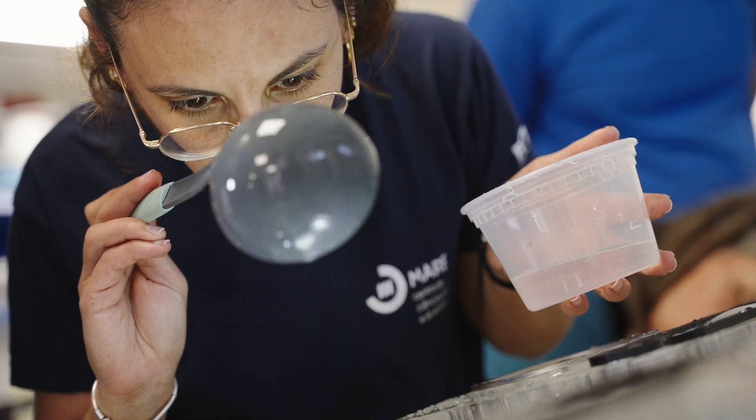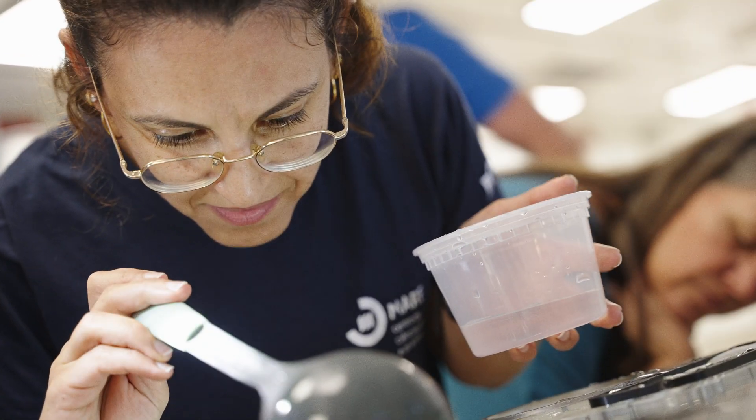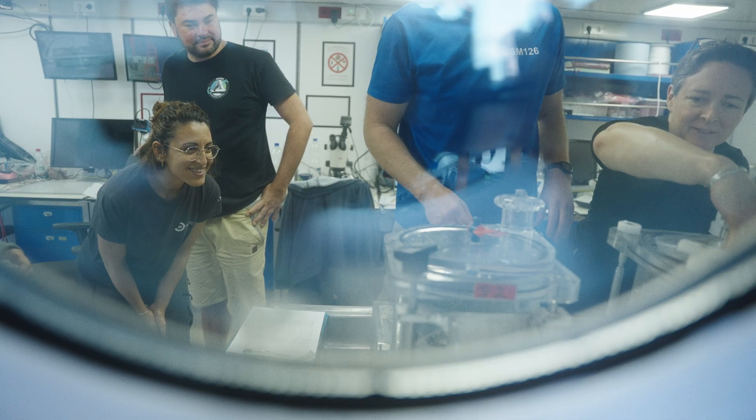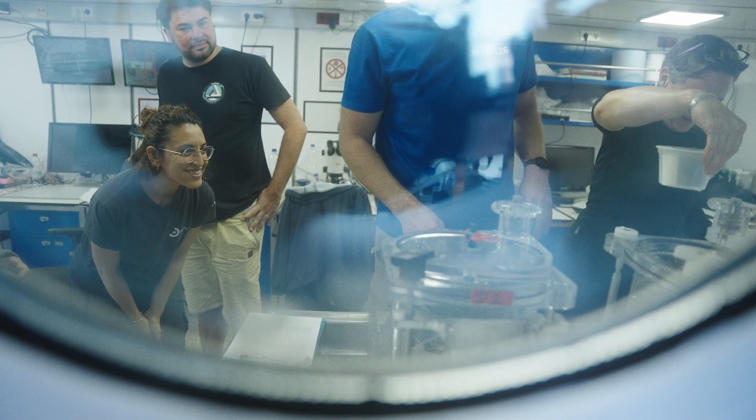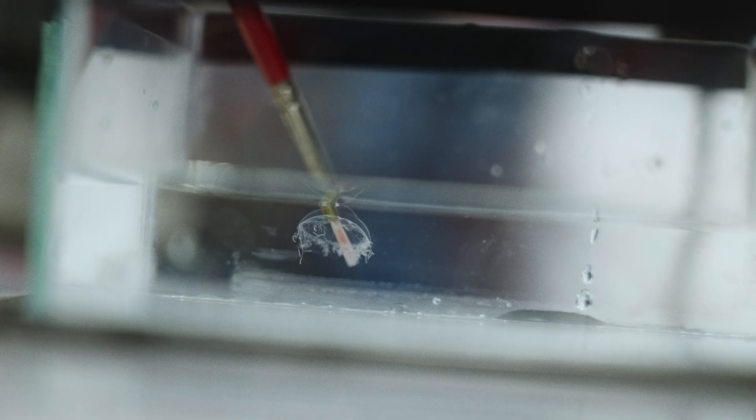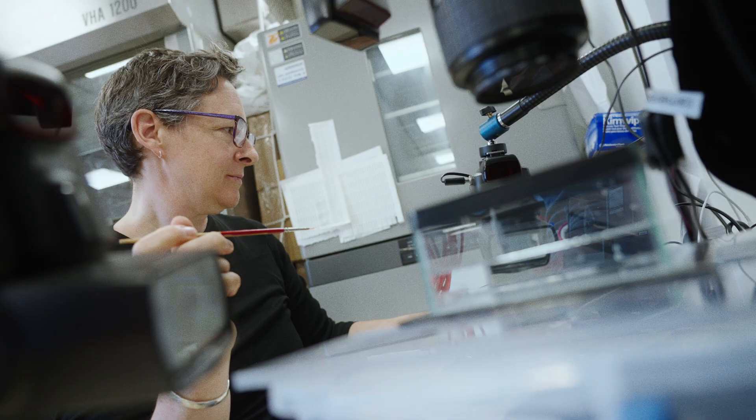We bring them on board and see what we find. Often their bodies are gelatinous and soft, and so I want to capture that really quickly — put them under the camera, take shots from every angle we can, and try to capture what we see so that everyone else can see it.